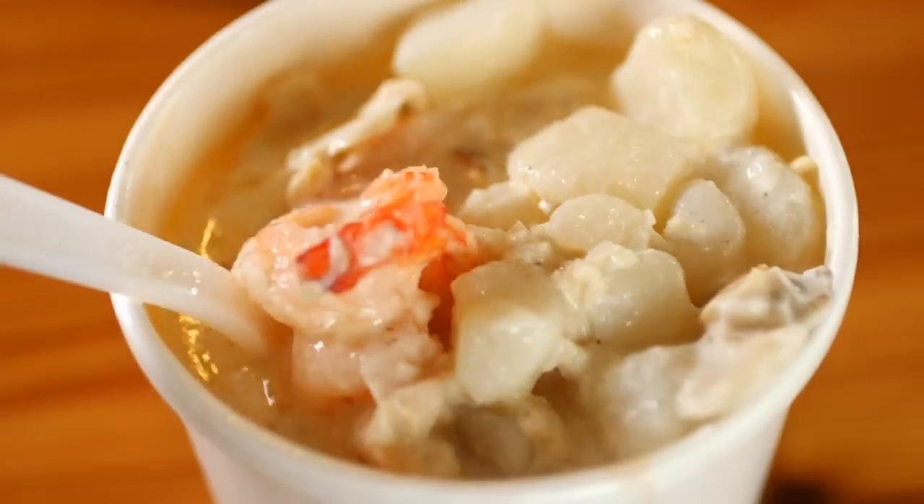Look at that — just a whole huge shrimp, a big old jumbo sea scallop, nice hunks of fresh lobster. That's a real chowder.